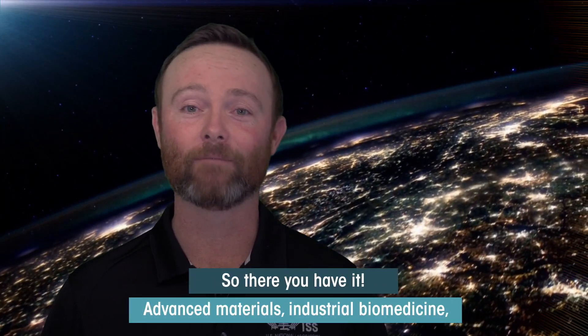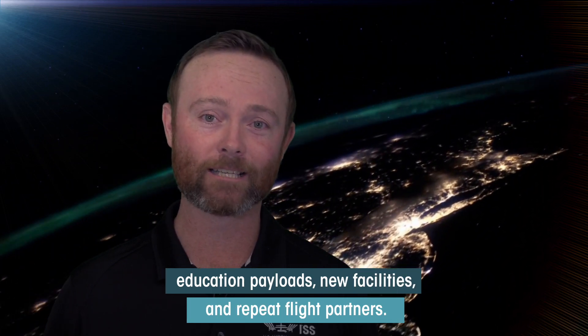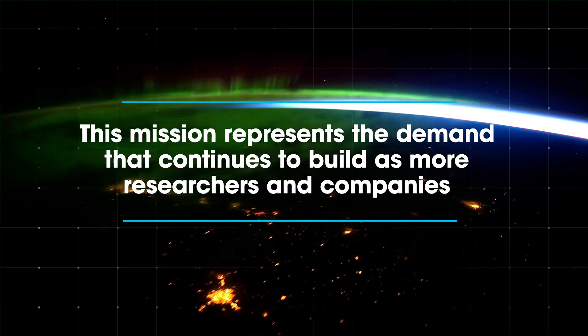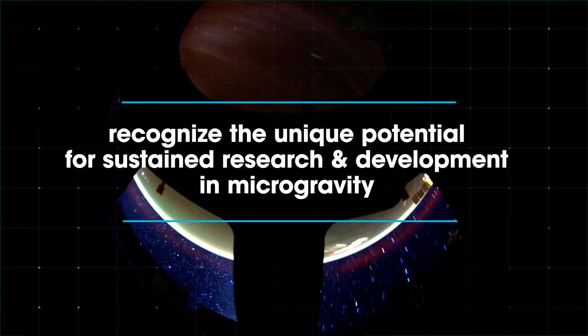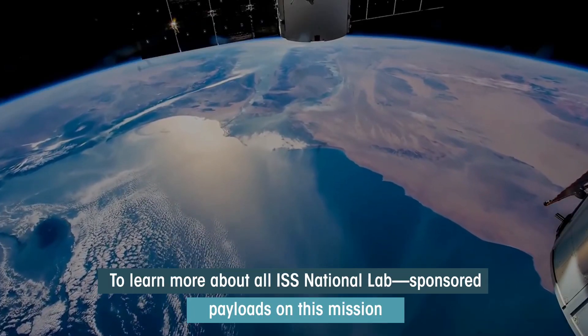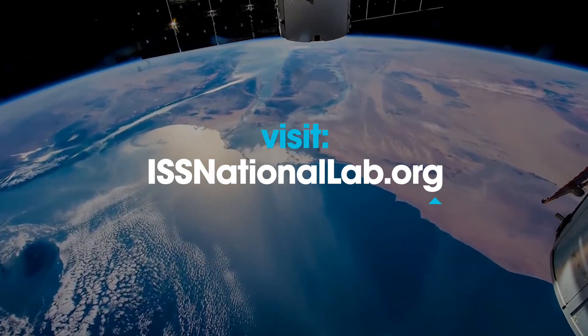So there you have it — advanced materials, industrial biomedicine, education payloads, new facilities, and repeat flight partners. This mission represents the demand that continues to build as more researchers and companies recognize the unique potential for sustained R&D in microgravity. To learn more about all ISS National Lab sponsored payloads on this mission and how to become part of the space station research community, visit issnationallab.org.